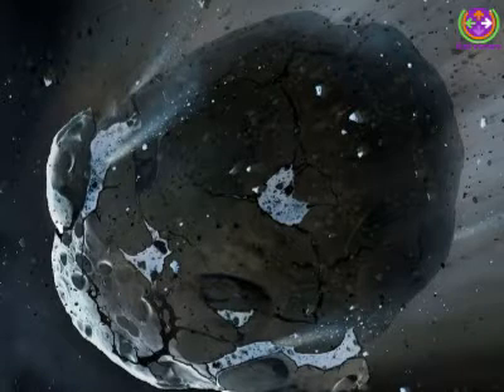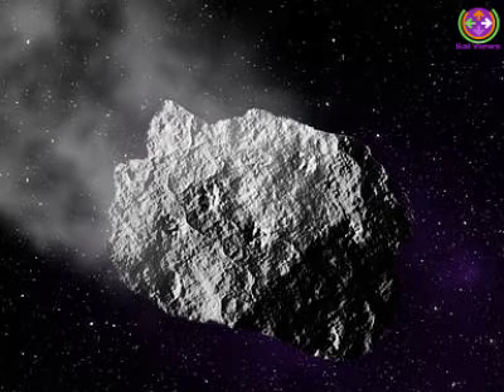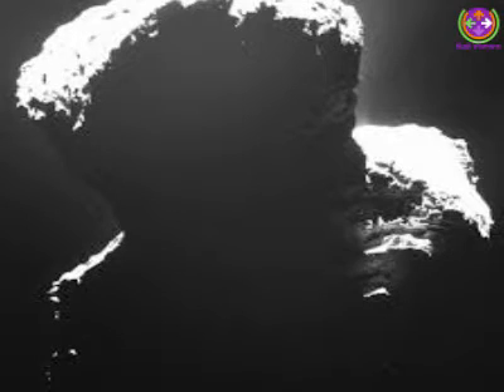NASA is developing the Double Asteroid Redirection Test (DART), the first ever mission that will deflect a near-Earth asteroid. The mission will help test the systems that will allow mankind to protect the planet from potential cosmic body impacts in the future.